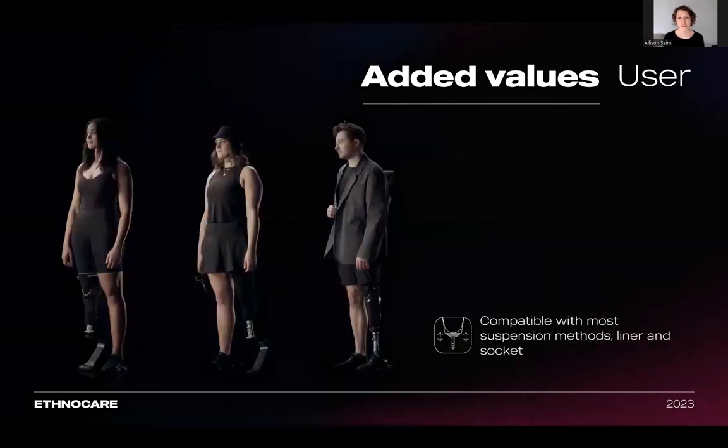Finally, the overlay is a universal system. It can accommodate different residual limb morphologies. It's also compatible with most suspension methods, sockets, and liners. This includes suspension sleeves, distal fixation, and active and passive vacuum systems.